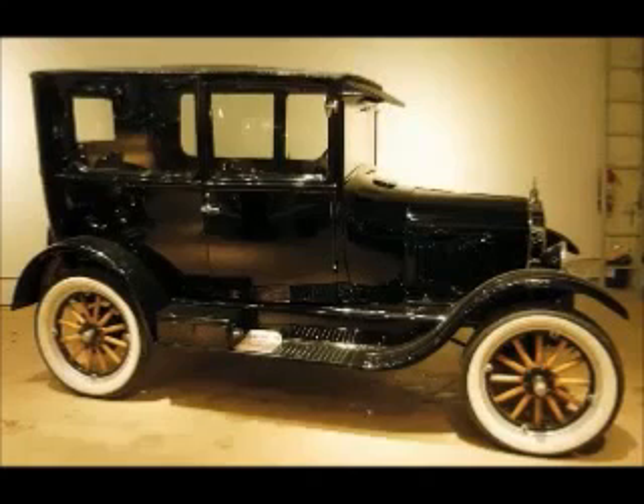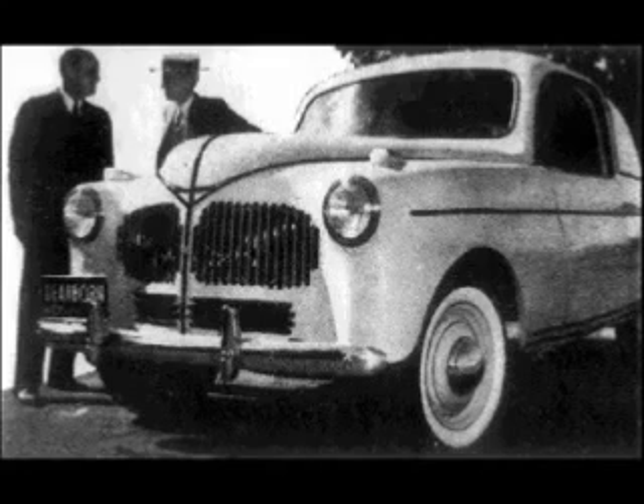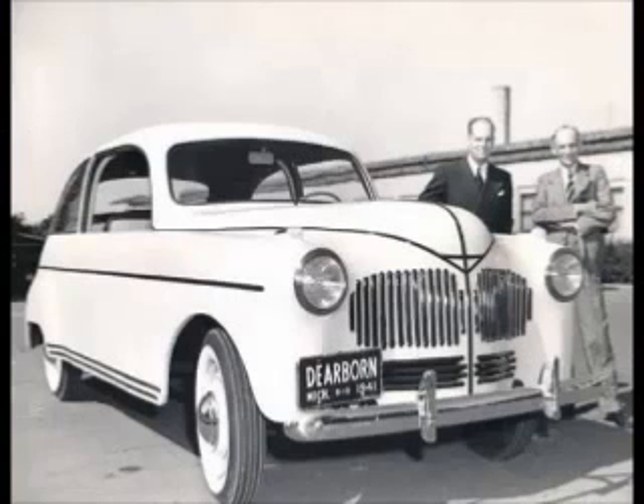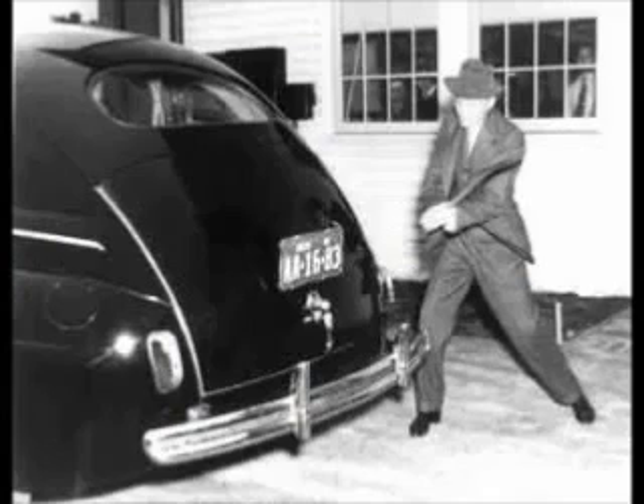Henry Ford was hard at work in the alternative fuel sector, and in 1941 he constructed a hemp-fueled and hemp-bodied prototype car. The plastic body panels were composed of 70% cellulose fibers, including industrial strength hemp, mixed with a resin binder, and apparently they were pretty sturdy — a guy beats on the trunk with an axe and it fails to leave a mark.